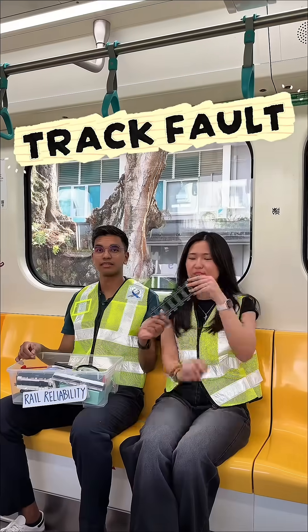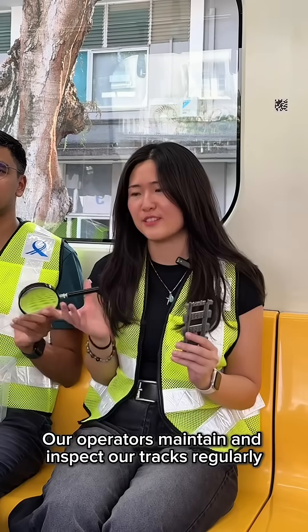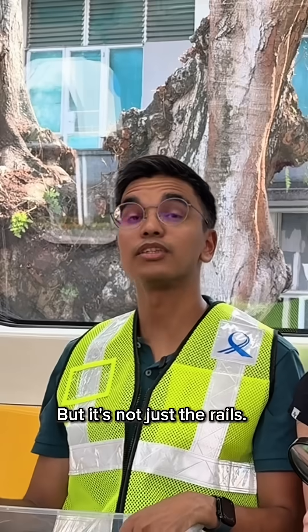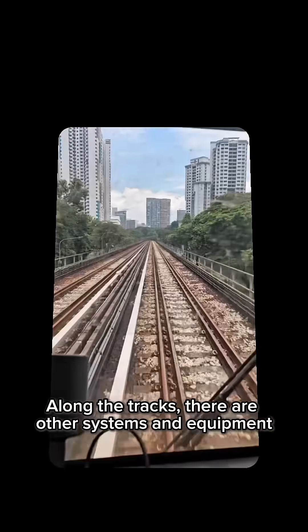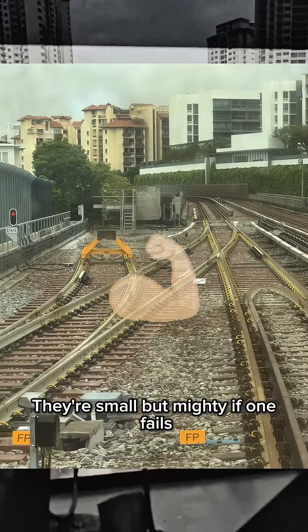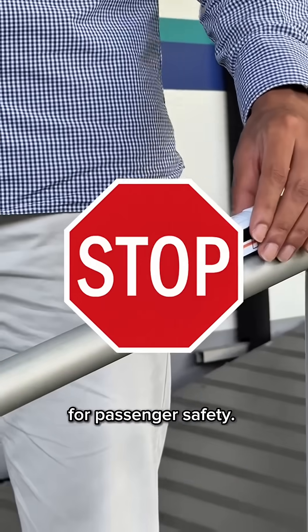Next up, the tracks. If a rail cracks, that's serious — but don't panic. Our operators maintain and inspect our tracks regularly to catch issues early. But it's not just the rails. Along the tracks there are other systems and equipment, like point machines, which guide trains from one track to another. They are small but mighty — if one fails, trains might have to slow down or stop completely for passenger safety.